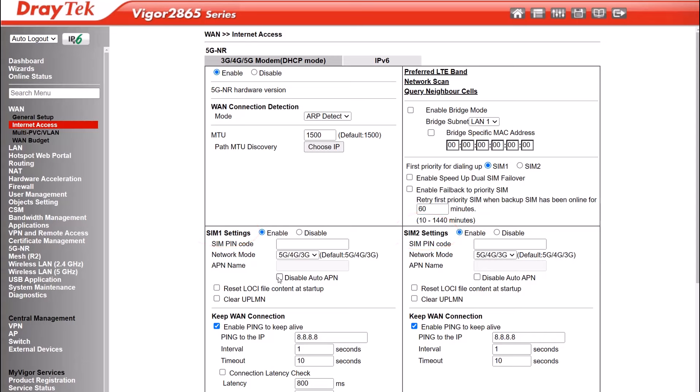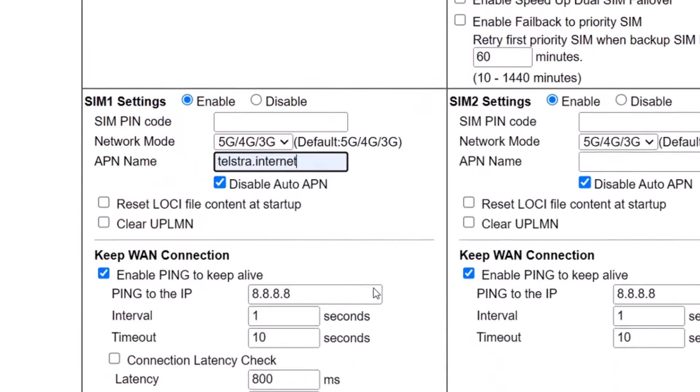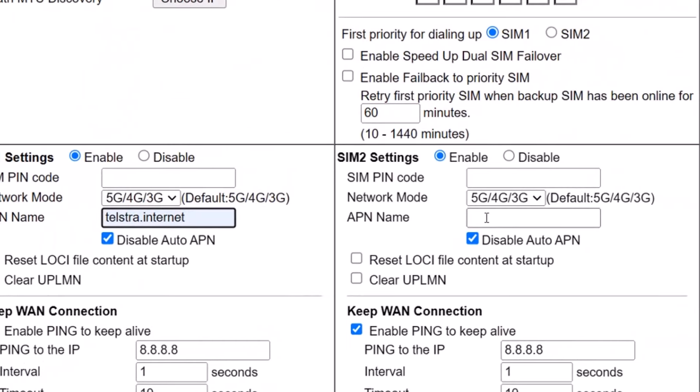For SIM 1, make sure it's enabled, then disable AutoAPN. Depending on your internet plan, you may need to use a different APN, but I'll use the most common APNs here in this demo. Incidentally, APN stands for Access Point Name. For the Telstra SIM card, we'll use telstra.internet as the APN. We can keep the rest of the details at default values. For SIM 2, use interconnect for the APN, since this will be connecting to the Optus network.